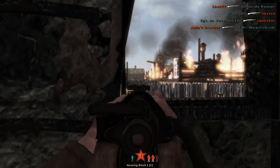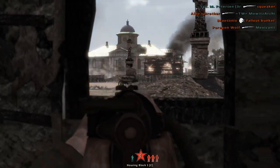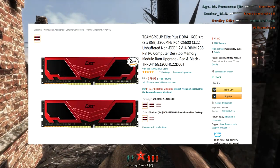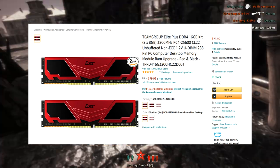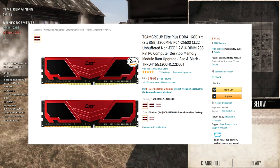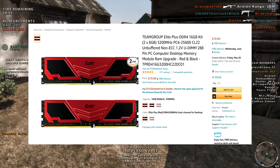A couple of other things as far as hardware: if you are a Prime subscriber, it looks like they are doing some deals on Team Group items. The Team Group Elite Plus 16GB kit — two 8GB sticks — is $72. That's 3200MHz DDR4 RAM, not bad at all.